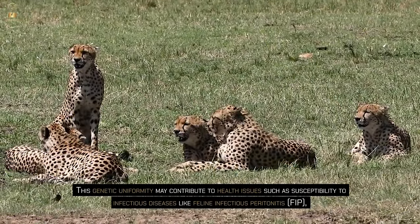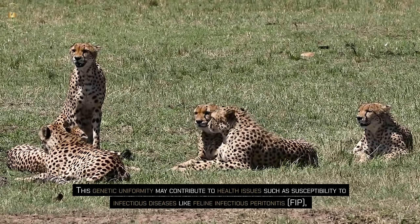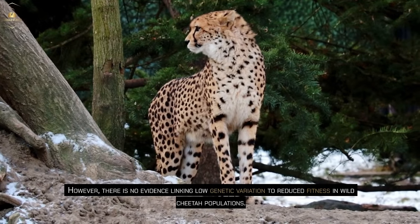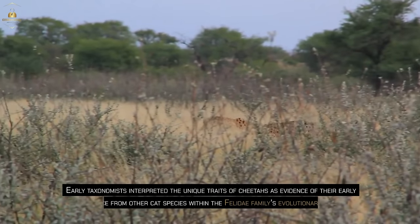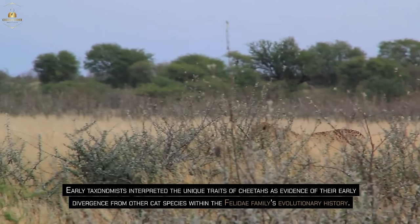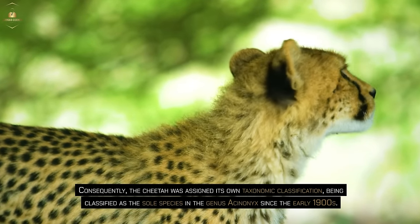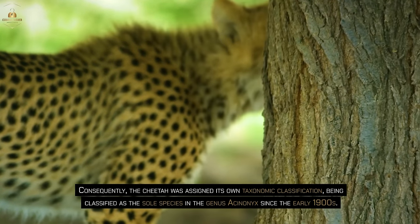This genetic uniformity may contribute to health issues such as susceptibility to infectious diseases like feline infectious peritonitis, higher rates of infant mortality, and abnormal sperm production. However, there is no evidence linking low genetic variation to reduced fitness in wild cheetah populations. Early taxonomists interpreted the unique traits of cheetahs as evidence of their early divergence from other cat species within the Felidae family's evolutionary history. Consequently, the cheetah was assigned its own taxonomic classification, being classified as the sole species in the genus Acinonyx since the early 1900s.